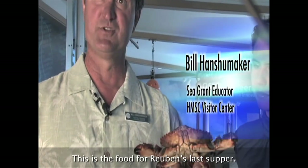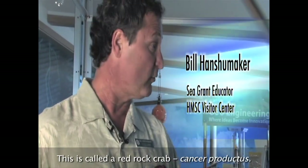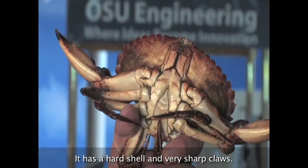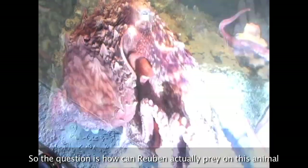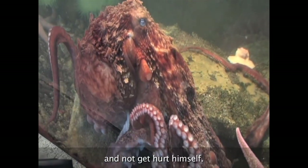This is the food for Reuben's Last Supper. This is called a red rock crab, cancer productus. It has a hard shell and very sharp claws. So the question is, how can Reuben actually prey on this animal and not get hurt himself?